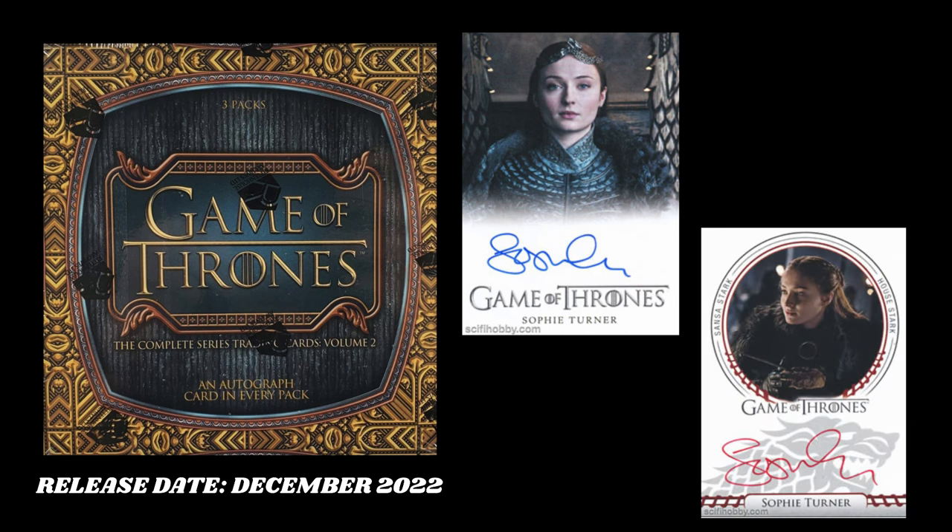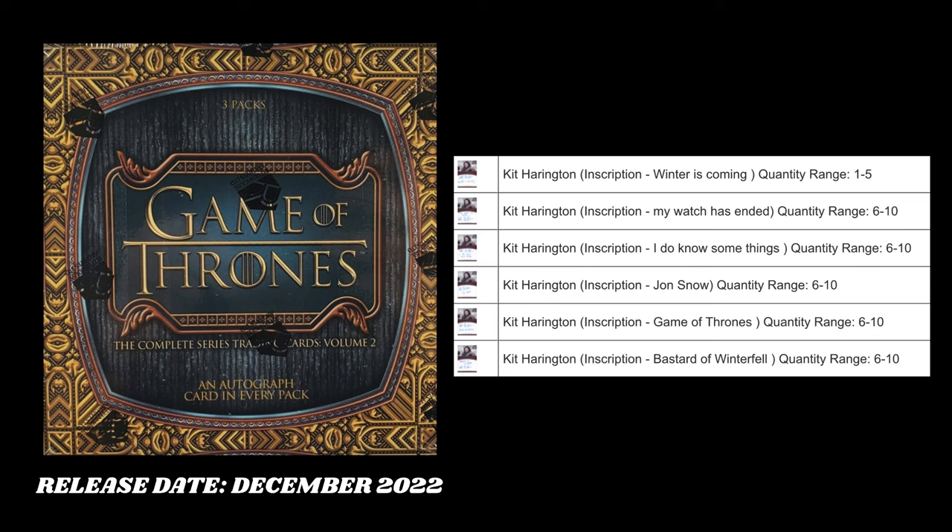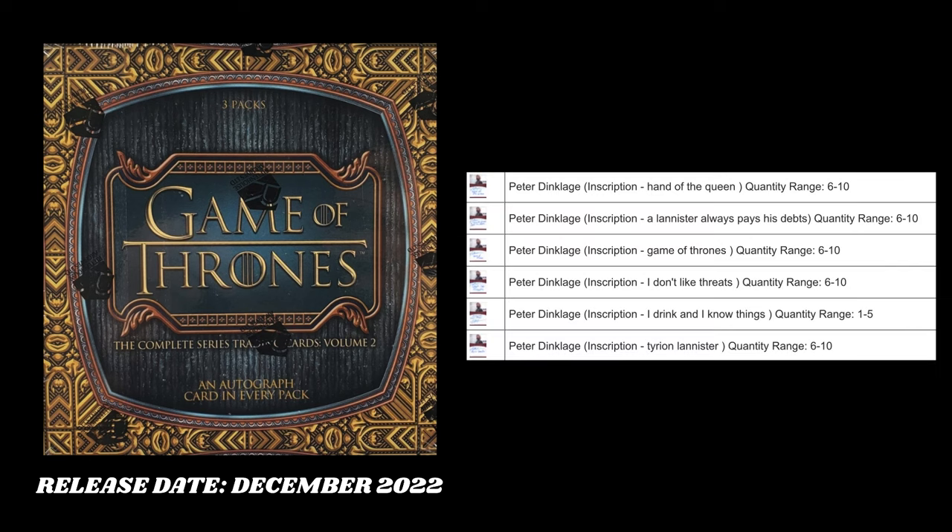Sansa Stark has two different autographs in here: a full bleed and a red sigil autograph. The inscription autographs — Jon Snow has, I believe, six different ones, one of them possibly being a 1-of-1. It says between 1 and 5; it's 'Winter is Coming' as the inscription. Tyrion Lannister also has six different ones, one possibly being a 1-of-1 between 1 and 5. That one is 'I drink and I know things' — probably one of his most famous quotes from the show.